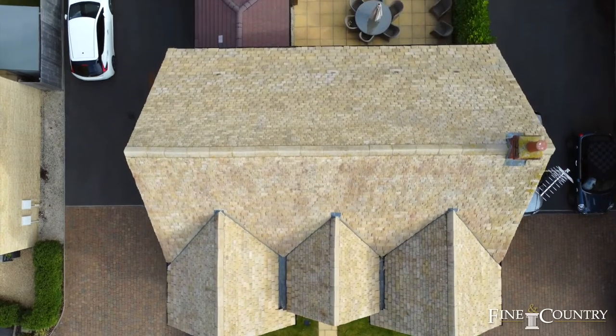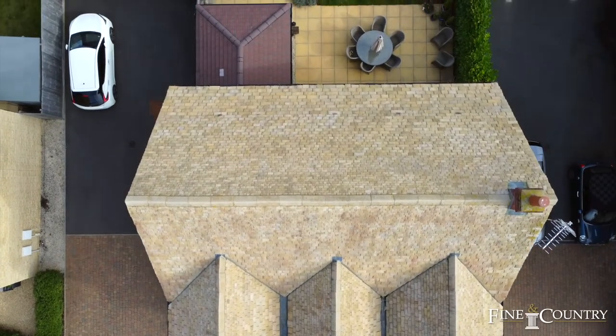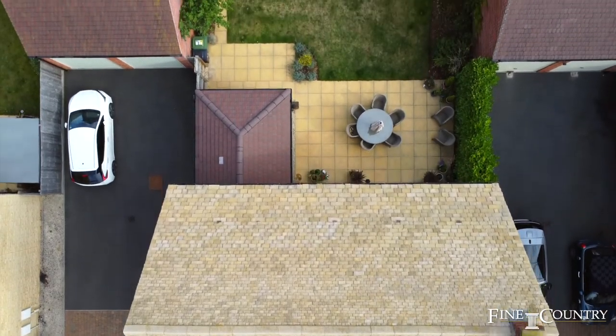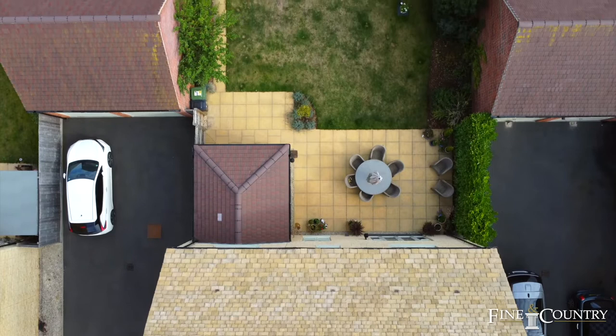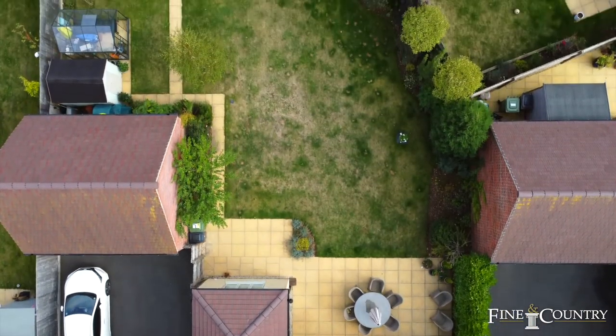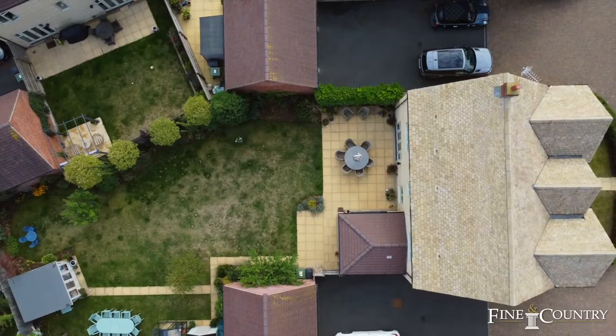This ideal location offers easy access by train direct to London Paddington. Attractions like Broadway Tower, Soho Farmhouse and Dalesford Farm are all on the doorstep, along with Cheltenham and Stratford-upon-Avon, just a 30-minute drive away.